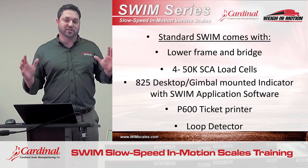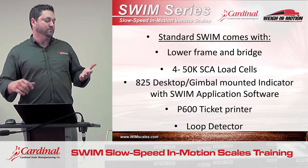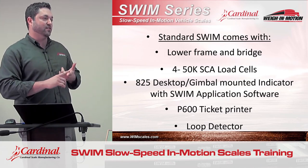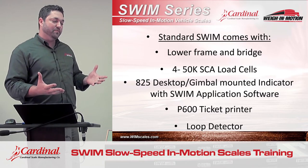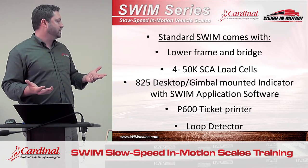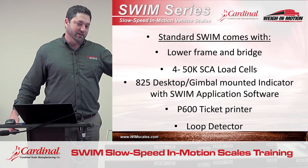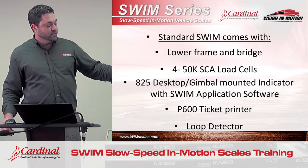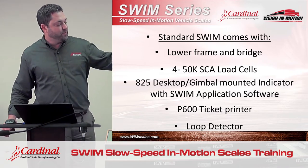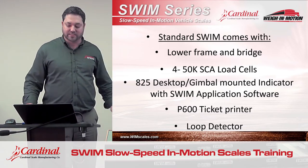The standard SWIM, as listed in our catalog, comes with the following items. The dealer calls in and orders a SWIM right out of the catalog: it's going to be the lower frame and weigh bridge, checking, the four SCA load cells, an 825 desk-mount indicator with the SWIM software and the dynamic weighing application software, a P600 ticket printer, and a loop detector. We'll discuss the loop detector in a second.